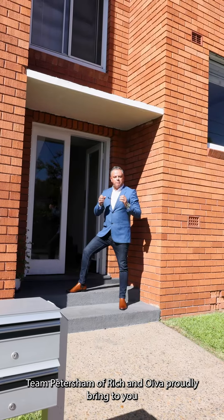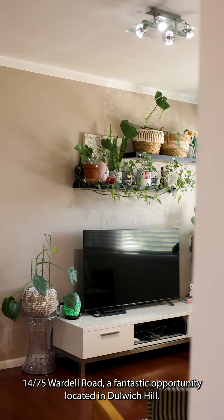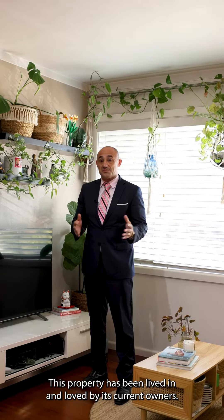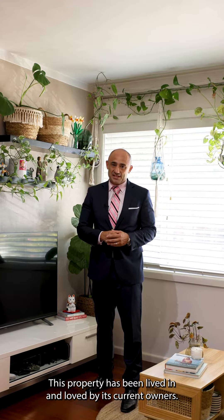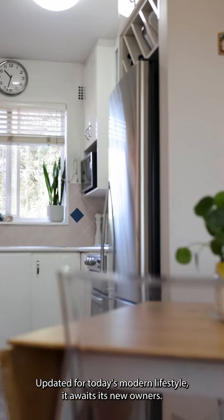Team Petersham of Ridge and Oliver proudly bring to you 1475 Waldorf Road, a fantastic opportunity located in Dulwich Hill. This property has been lived in and loved by its current owners, updated for today's modern lifestyle, and awaits its new owners.